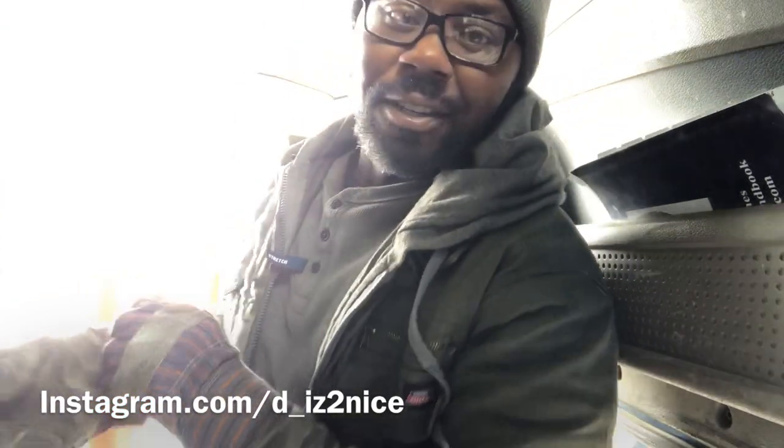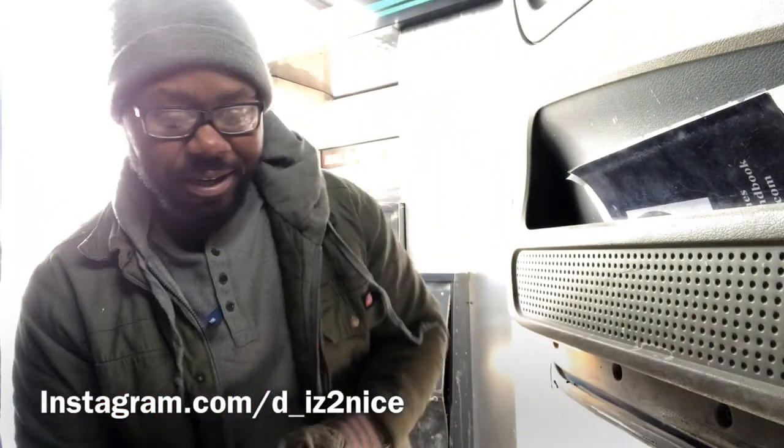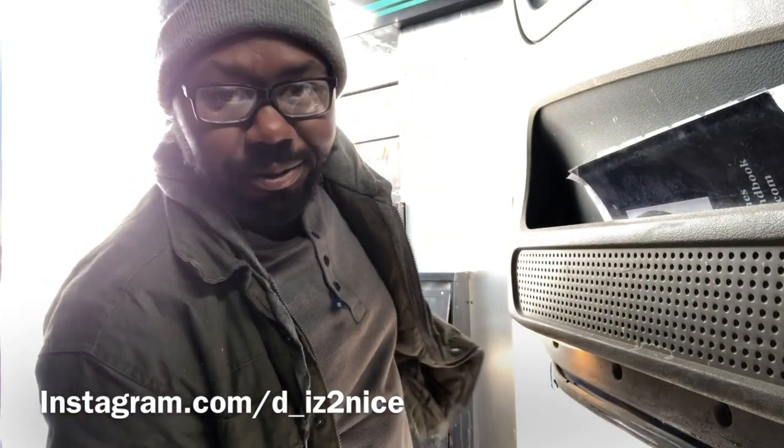Hey, Melton put a video out. I think it's on the Transflow app, it's on YouTube. I've seen it on Facebook.